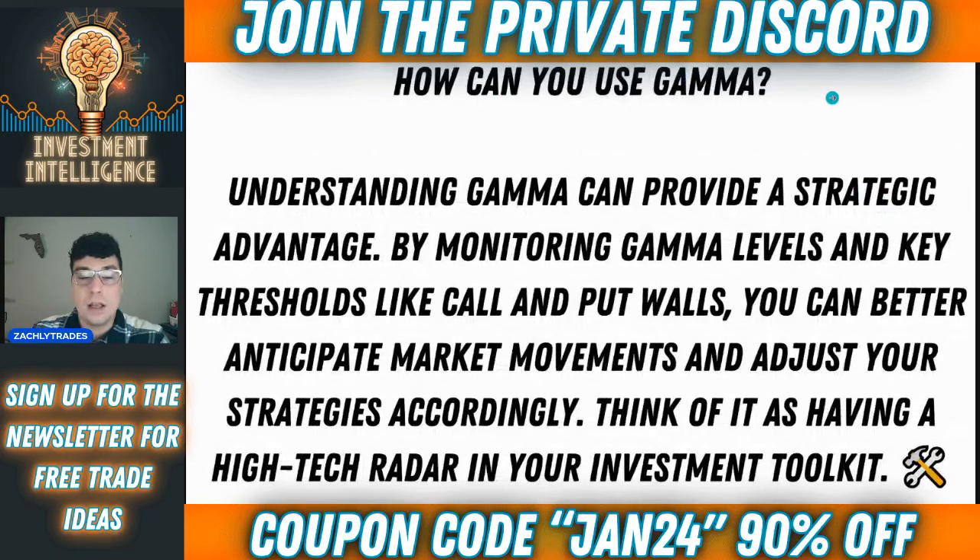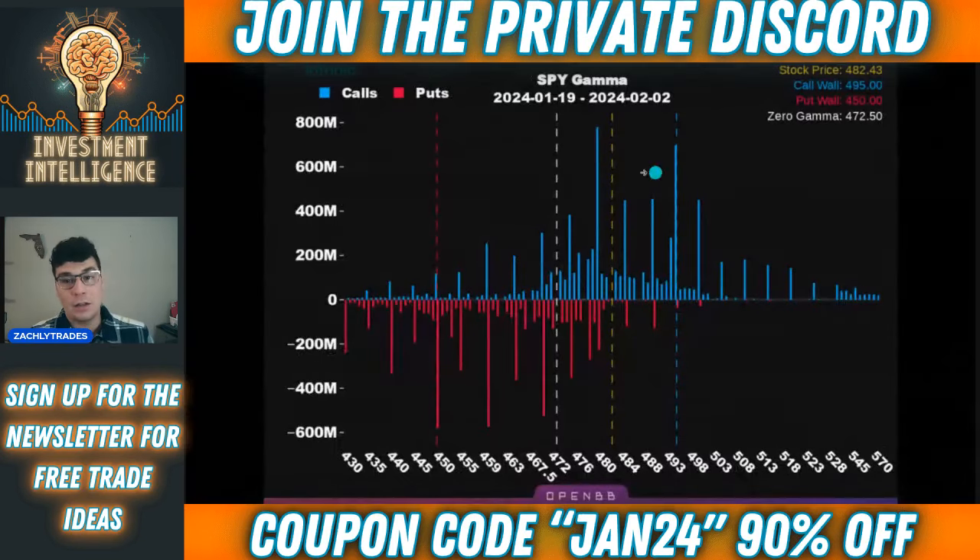How can you use gamma? By understanding that gamma can provide a strategic advantage. By monitoring the gamma levels and the key thresholds like the call and put walls, you can better anticipate market movements and adjust your strategies accordingly. Think of it as having a high-tech radar in your investment toolkit. Moving forward, we're going to use this tool to try to give us some clues into what price action could potentially do or where it may gravitate towards.